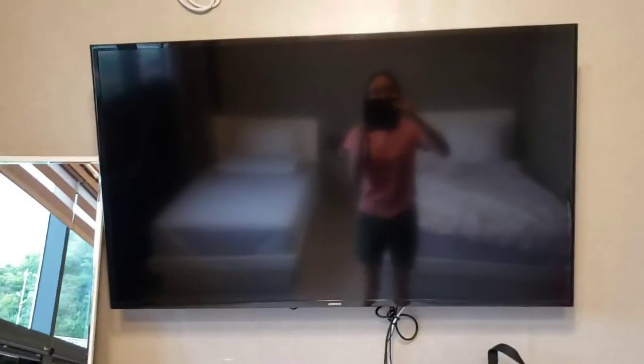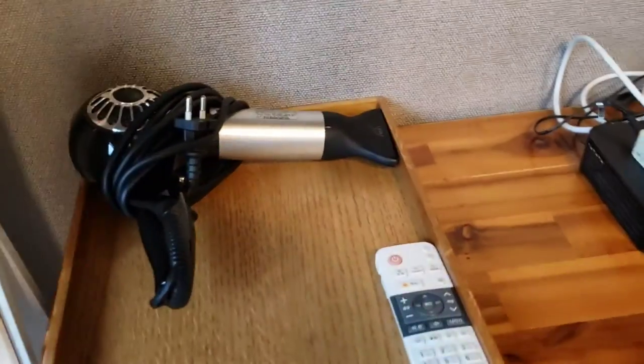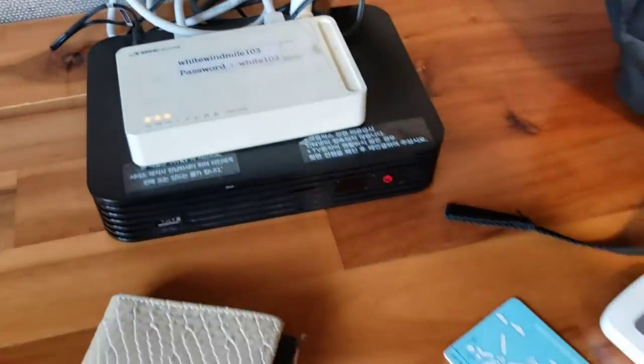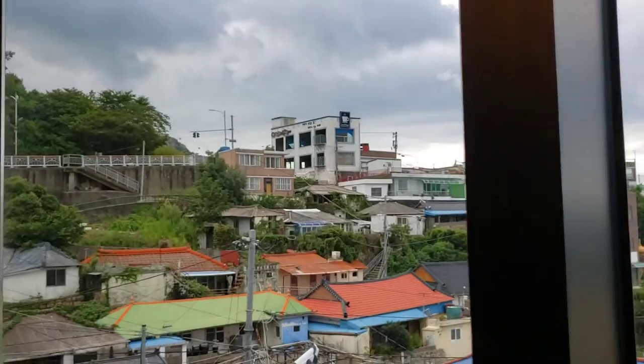A big TV, air con, a mirror, hair dryer, internet. And a view — we're actually pretty close to the mountain so we have a high view.